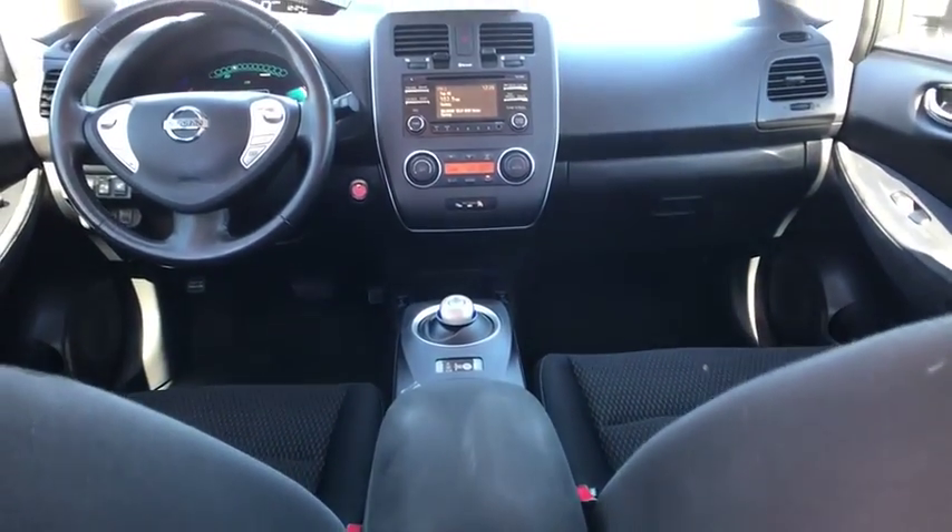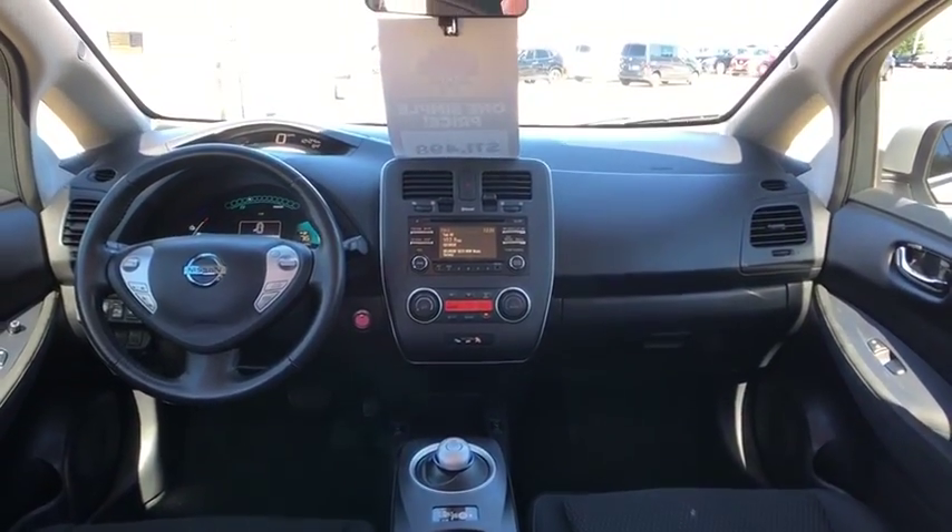Front-wheel drive, AM-FM stereo radio, rear defrost, CD player, MP3 player.